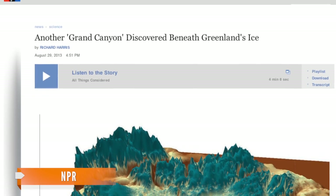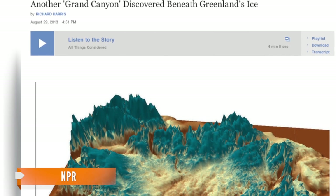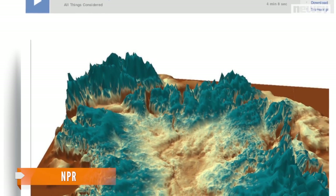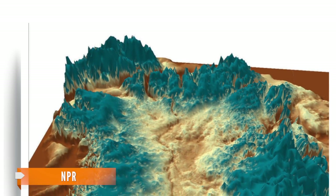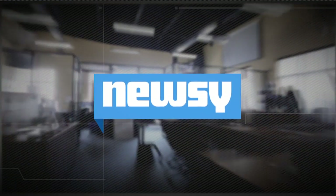But don't expect any more discoveries like this any time soon. It's a wonder that this canyon remained hidden for so long. NPR reports the discovery was made after gathering info from planes that had been zigzagging over Greenland for 40 years. For Newsy, I'm Logan Tittle.